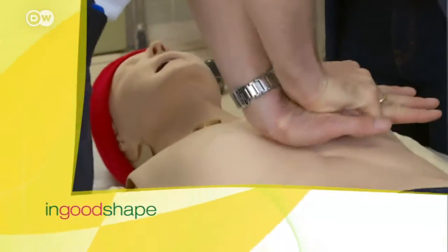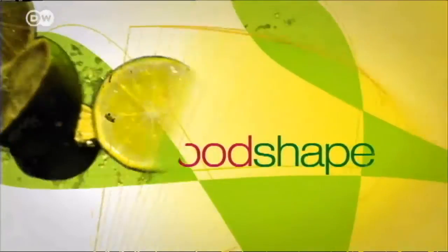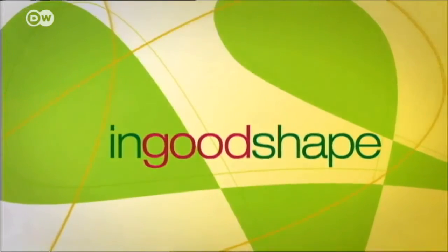In Good Shape, your health magazine on DW, featuring an interview with a different expert every week. I have an appointment with Dr. Peter Kosmehl here in the Brandenburg Therapy Center for Spinal Injuries. Thanks for having me.